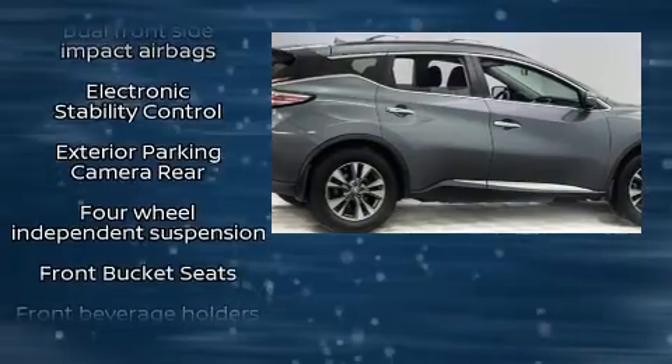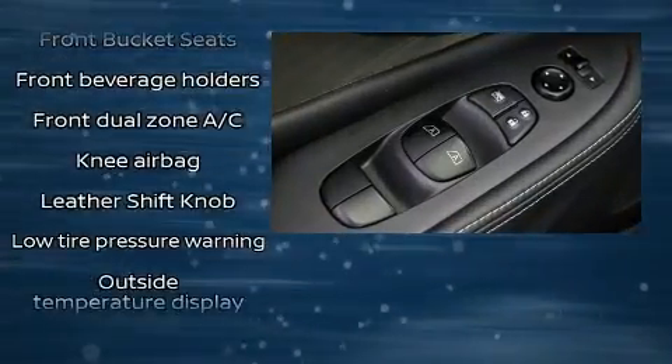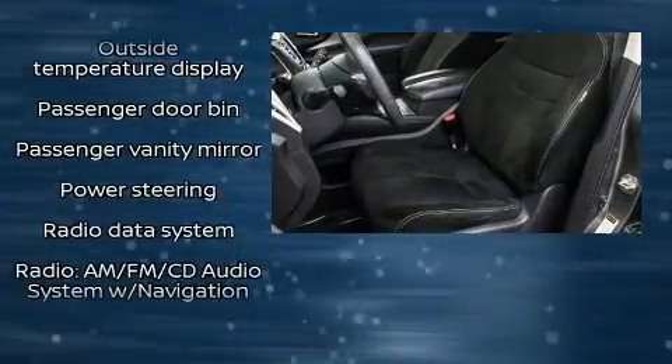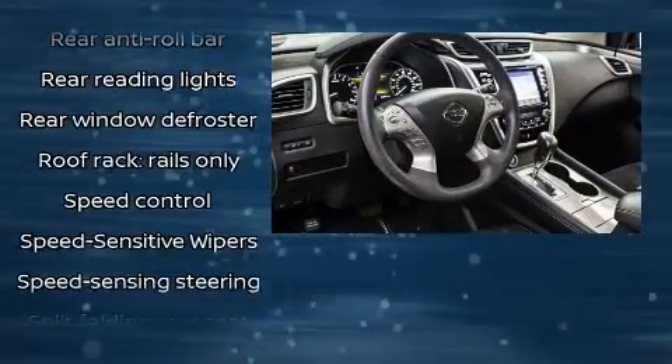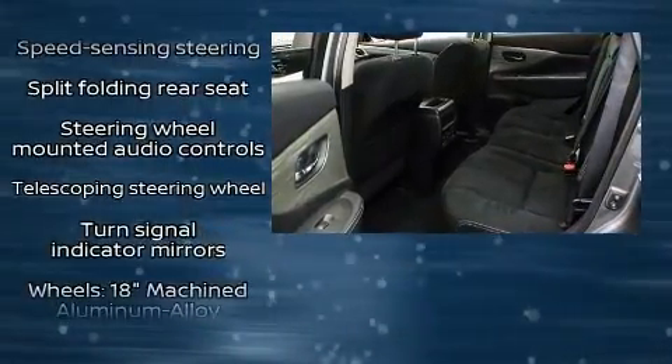Additional safety features include a security system and four-wheel disc brakes with ABS. Various mechanical systems are monitored by electronic stability control, keeping you on your intended path. It also arrives with the Carfax history report, providing you peace of mind with detailed information.